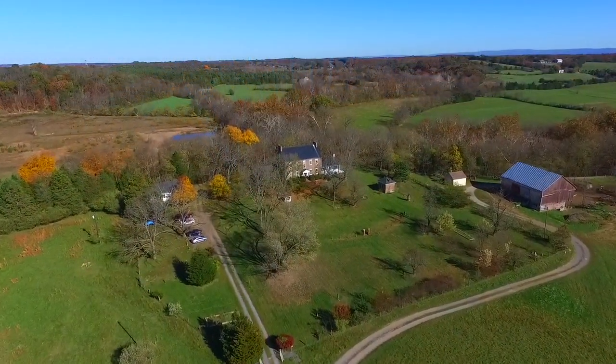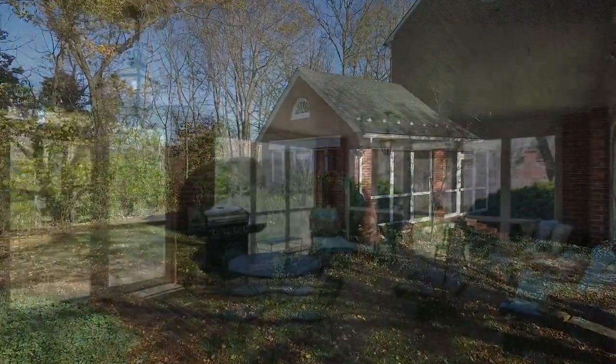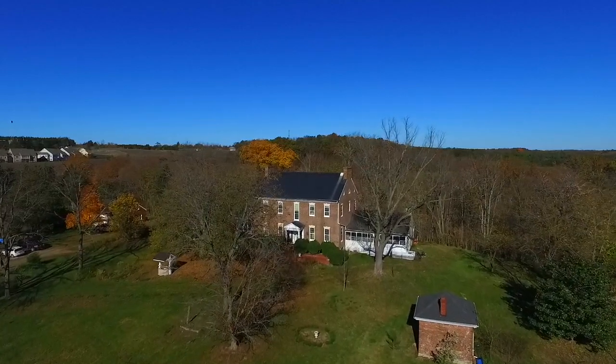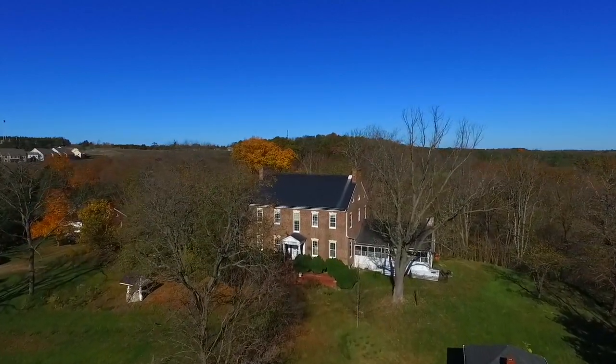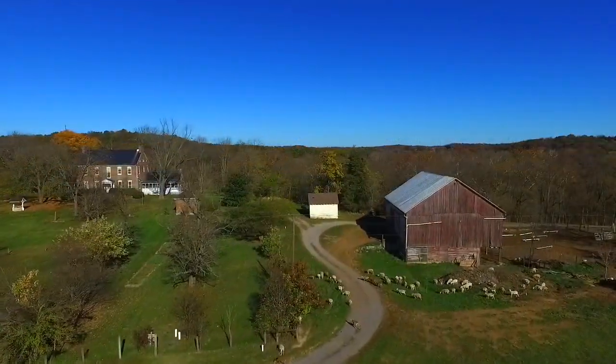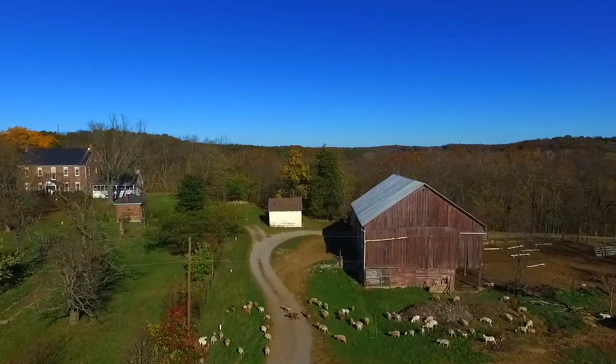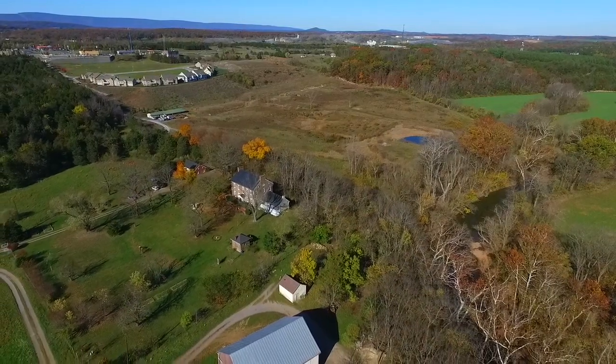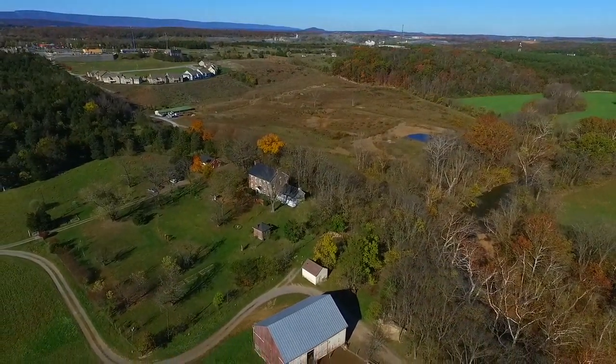This home was updated and renovated in the 1930s, adding a wonderful brick-screened-in porch, as well as an oversized, detached, two-car garage. The original summer kitchen still stands close to the main house. Other dependencies include a tenant cottage, a large bank barn, and other farm structures.